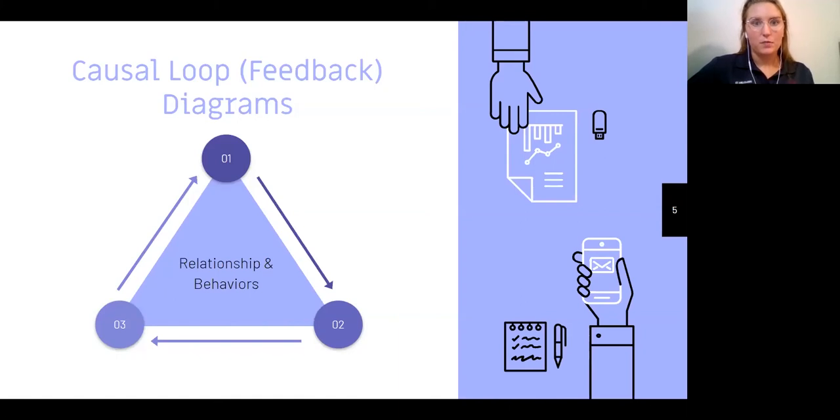Another word for causal loop diagrams is feedback — looking at your cause and effect. Breaking down these big words, it's really just cause and effect. You look at your relationships and behaviors of each part in a system. How does your relationship between system one affect system two? Or how does brushing your teeth affect cavities? Or how does learning about something in class allow you to apply it in your real life? Just looking at how each of those are tied together.